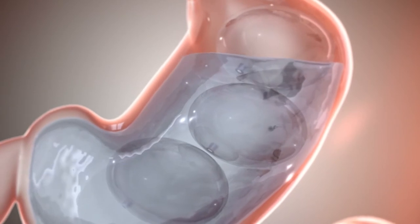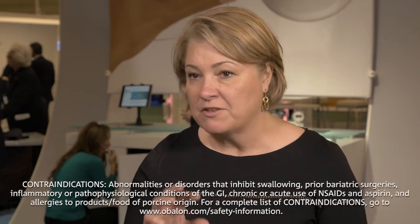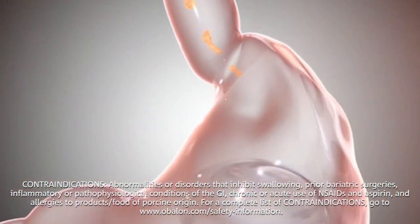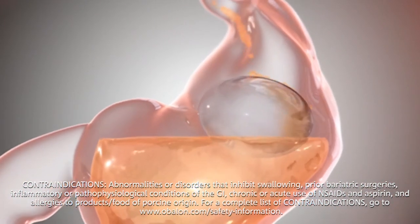The weight loss is also more gradual. They start losing weight slower initially, and when they reach their third balloon they start picking up on their weight loss. The Obalon balloon, being as accessible as it is — being able to swallow it in clinic, not having to go to the endoscopy suite, which is very expensive — avoids the risks of that type of intervention.